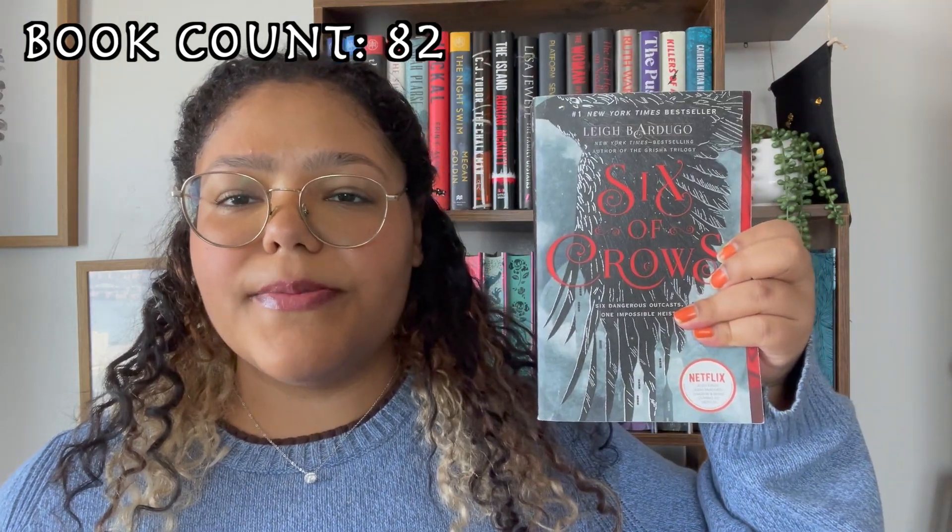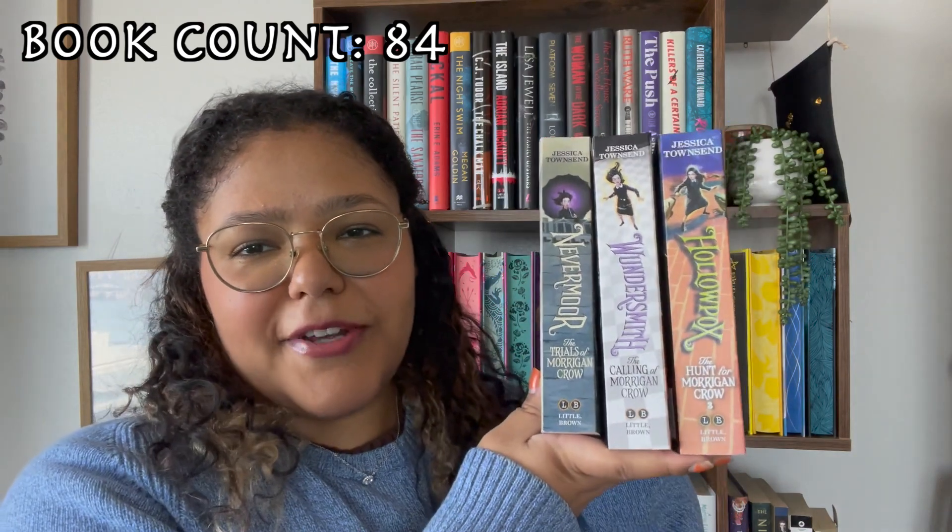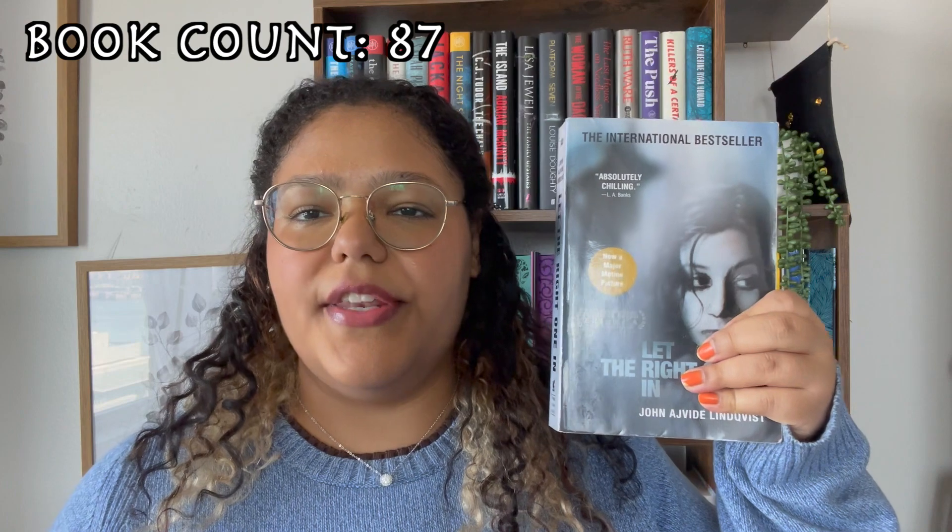Throne of Glass, Long Way Down, Tokyo Ever After, Six of Crows, Fat Chan's Charlie Vega, the entire Morgan Grove series, The House on Hoarder Hill, Amari and the Night Brothers, Let the Right One In, Playing the Palace, The Snowman. Alright, that's every single book on my priority TBR shelf and some of the ones on my not-priority TBR shelf. I have like four more shelves to go through so let's get to it.